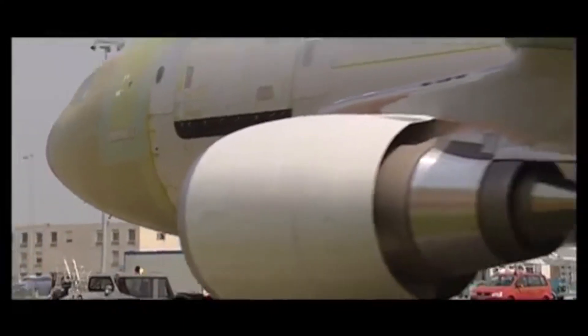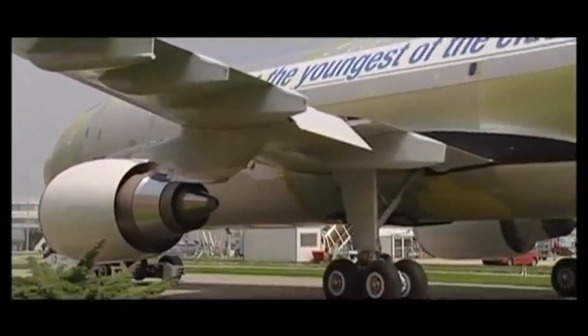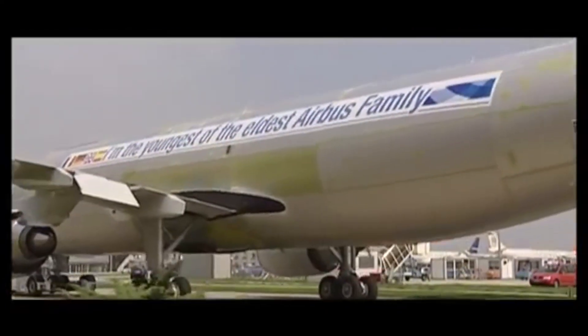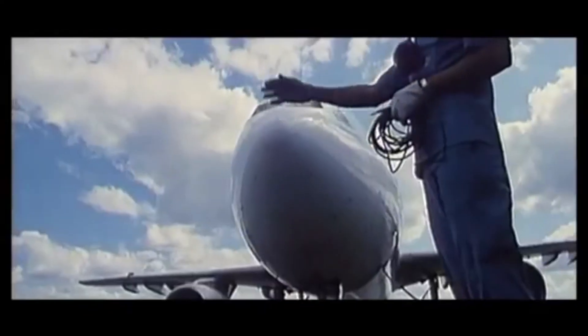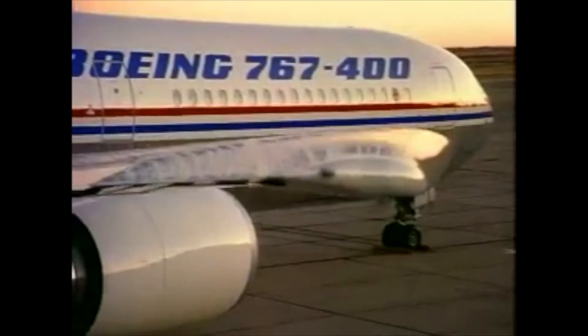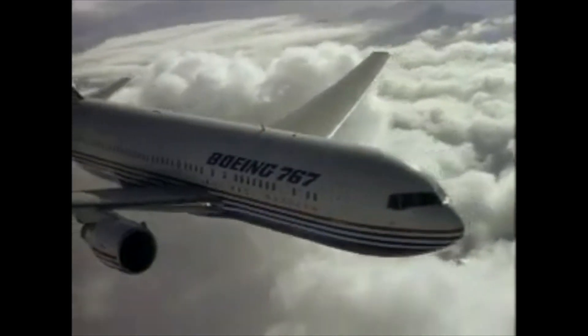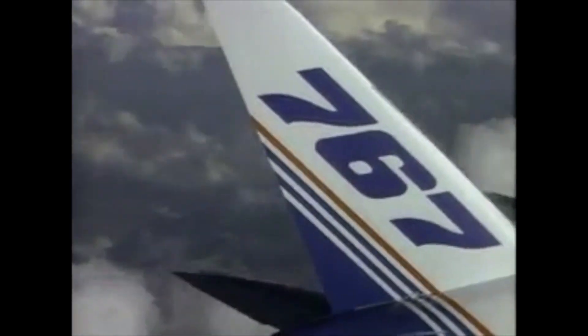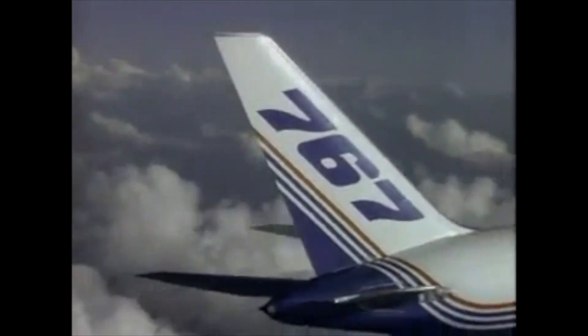The A300 may be European but is powered by American engines only, specifically either GE CF-6 or PW-4158 engines, producing 56,000 to 61,000 pounds of thrust depending on variant. The 767 has the most engine choice of any widebody: either JT9D, CF-6, PW-4000, or RB-211 engines, with the more powerful engines used on high-weight versions, producing up to 60,600 pounds of thrust. Neither are powered by the latest generation of engines, and neither are the most efficient.